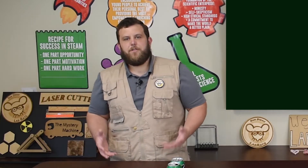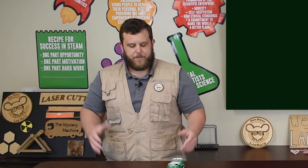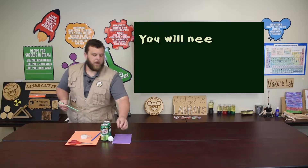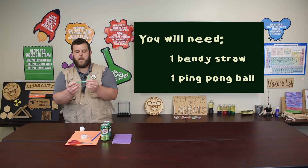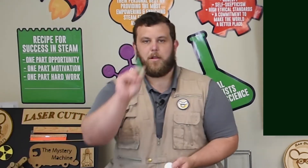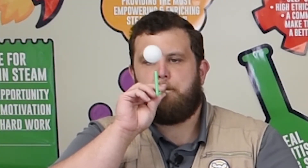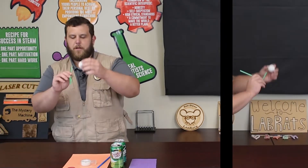If we understand how this world works around us, we can control it. So how can we better control this force of lift? Let's do an experiment. We're going to need a bendy straw and a ping pong ball. All you're going to do is take your bendy straw into a 90-degree angle — you want it pointing straight up. Then you take your ping pong ball, and I want you to see if you can levitate this ping pong ball over this straw using just your breath. Wow, it didn't seem to fall anywhere. It just levitated right over my straw.